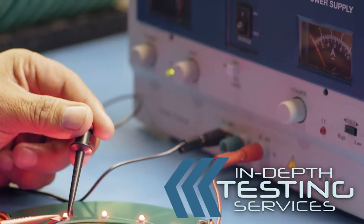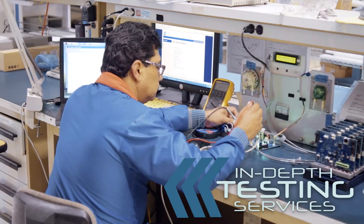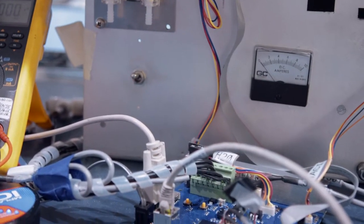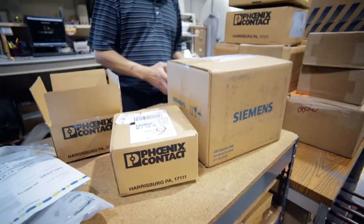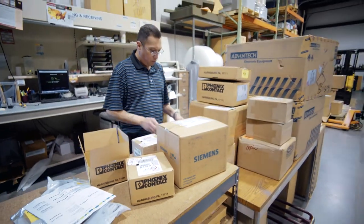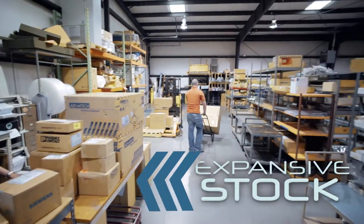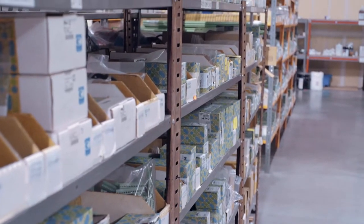Betatron offers in-depth testing services to ensure that all your components are functioning at the top of their ability. Betatron also has access to an in-depth stock of quality products from major suppliers, and we are committed to meeting your needs as a sole source provider of products and services.